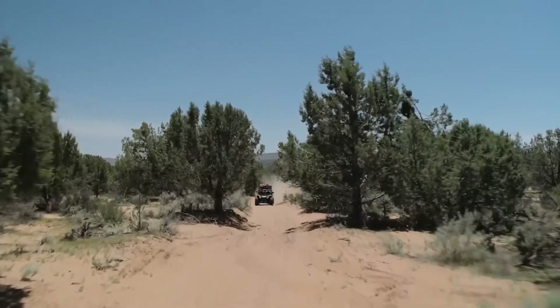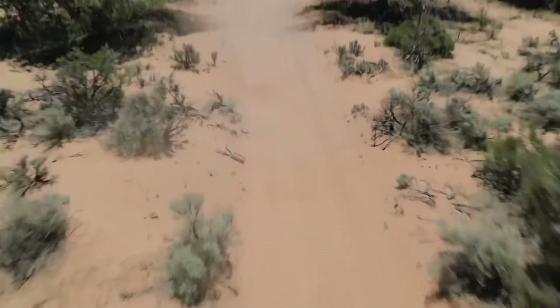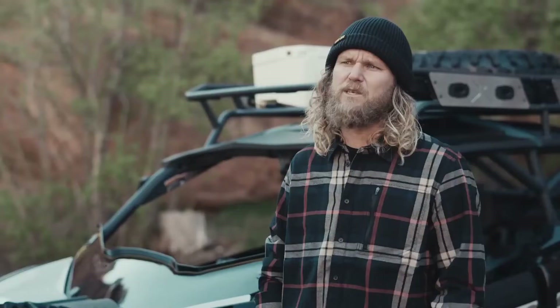So go ahead, conquer those obstacles without losing your momentum. This is simply the most advanced off-road front differential, period.